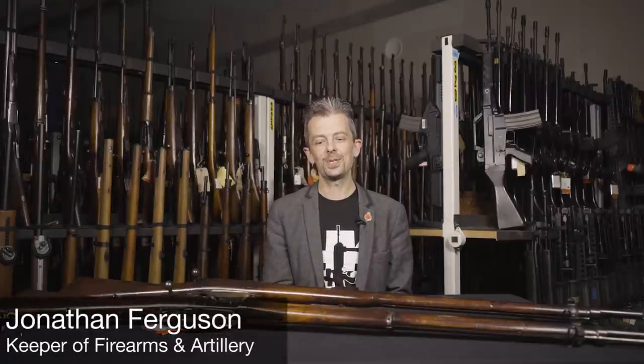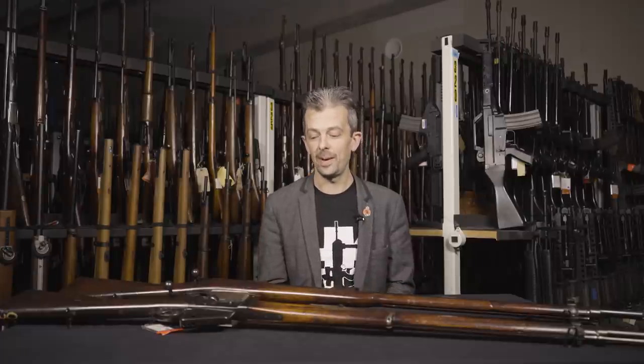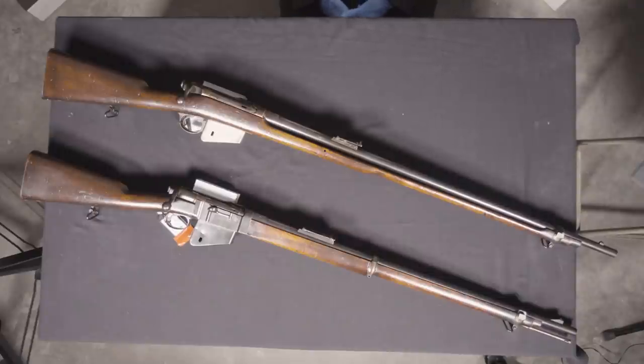Hi everyone, you join me again here in the stores with a couple of interesting rifles that look very similar, and there's a reason for that — they are very closely related.